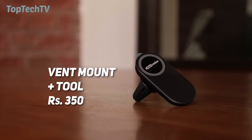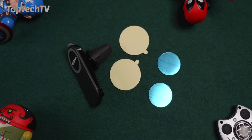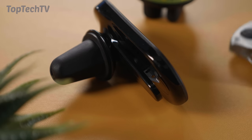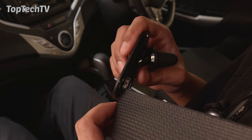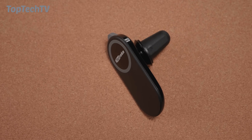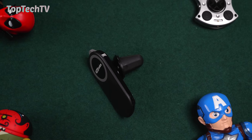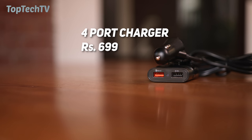Next up on our list is this AC vent mobile phone holder. It's a magnetic phone holder that clips into the AC vent of your car, so no need to stick anything on the dashboard. You just add metal plates to the back of your phone or inside your phone cover to attach it. It also has a built-in seat belt cutter for emergencies, and an emergency glass breaker in case you need to exit your car and the doors won't open. One accessory does the job of two — a must-have for most cars.